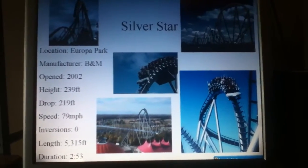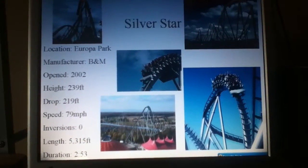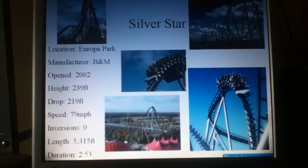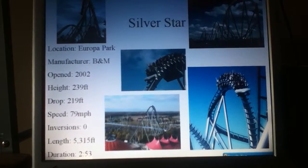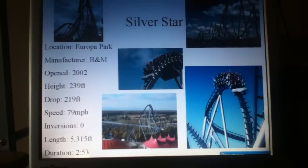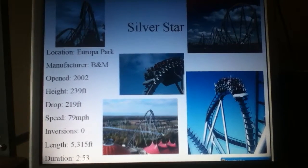Silver Star from Europa Park — a good B&M Hyper from 2002. So not ancient, but not recent. Very good. B&M Hypers are awesome, known for their airtime, and this ride does have some good airtime hills. It also has that kind of signature hammerhead turnaround that you can see in that picture there in the upper right that B&M Hypers usually have.